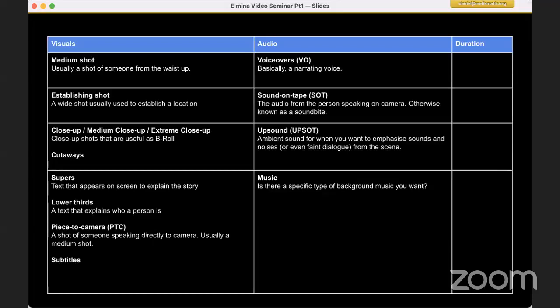Subtitles need no explanation — we all watch Netflix. A piece to camera is a shot where you are talking directly to the camera, usually done in a medium shot. For audio: a voiceover is when you narrate over the video — you record yourself or someone else speaking and put it over a shot. Sound on tape means you use the sound recorded on the visual, usually for interviews. An up sound is similar but it's not someone speaking — it's the sound of a river, an animal, something like that. And the last is music, which is used universally in video.